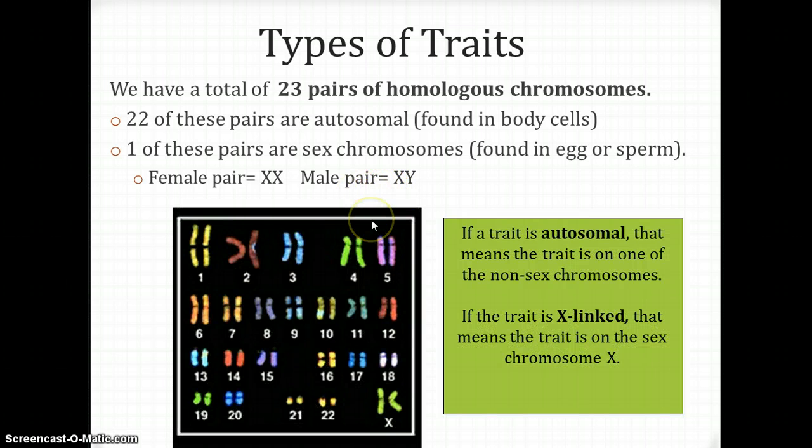To illustrate this: numbers 1 through 22 — you can see how they're the same size — those are your homologous pairs, your autosomes. And then right down here are your X's and your Y's. If the trait is autosomal, it's on chromosomes 1 through 22, not on your sex chromosomes. If it's sex-linked or X-linked, we find it on the sex chromosomes, the X or the Y.